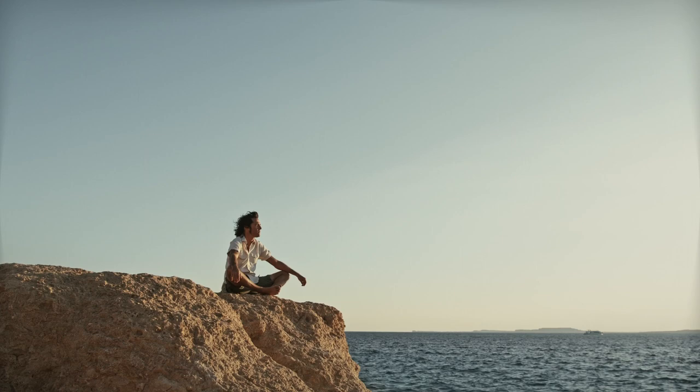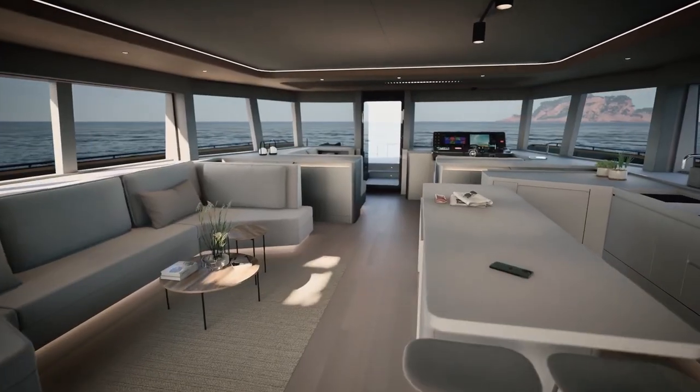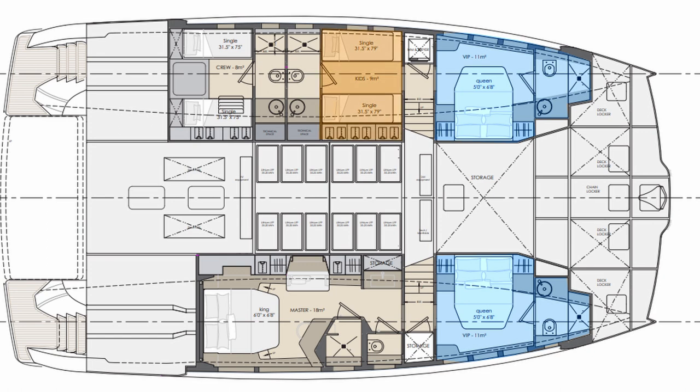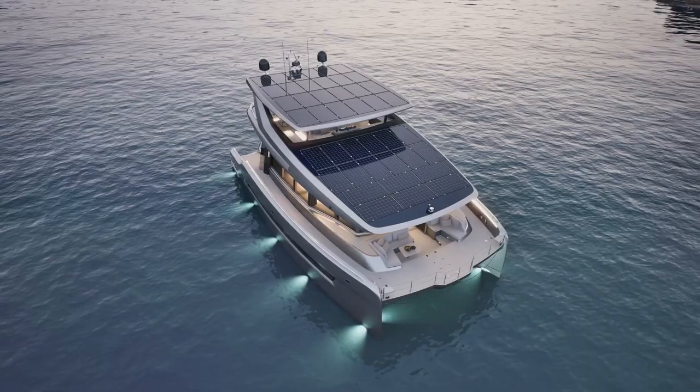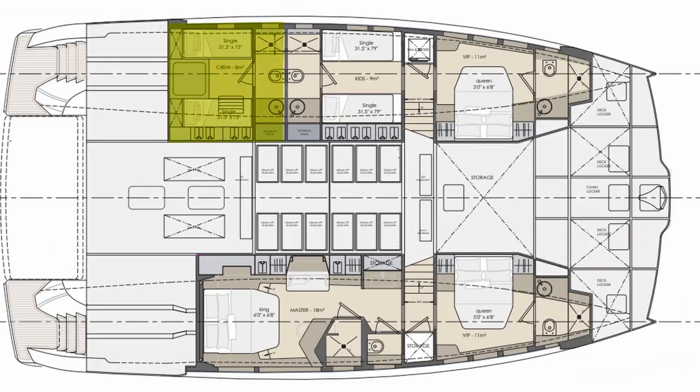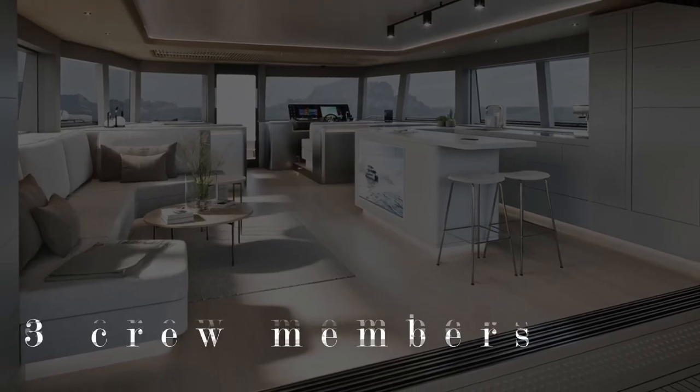Owners may unwind from the rush of life, interact with nature, and regain their own senses thanks to the airy layout and quiet electric propulsion. With two VIP guest rooms, a child's cabin, and the owner's cabin, this innovative yacht can accommodate up to nine people. The crew compartment, which has its own separate entrance, can also fit three crew members.